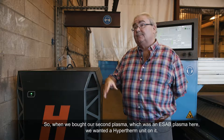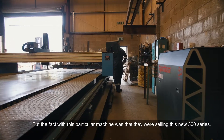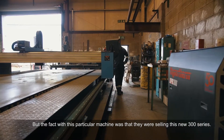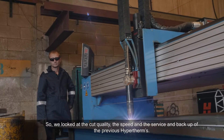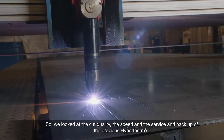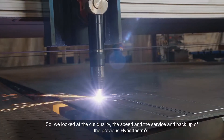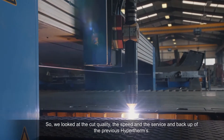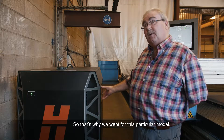So when we bought our second plasma, which was an ESAB plasma here, we wanted a Hypertherm unit on it. What attracted this particular machine was that they were selling this new 300 series. So we had looked at the cut quality, the speed and the service and backup of the previous Hyperterms. So that's why we went for this particular model.